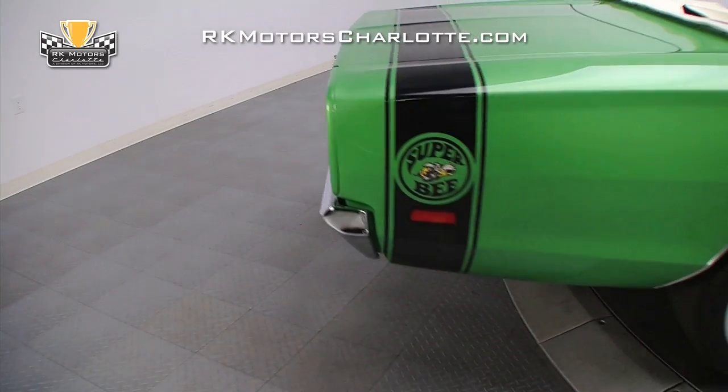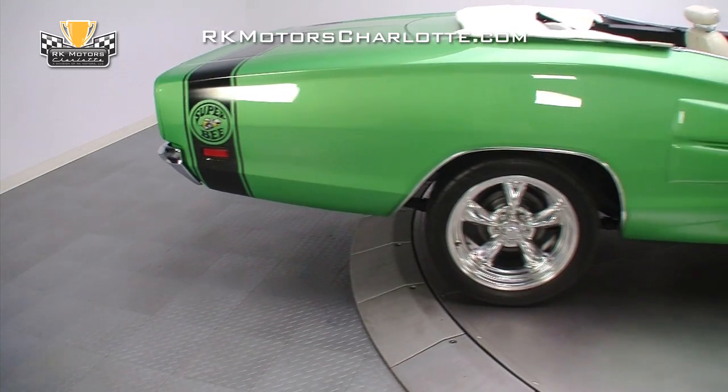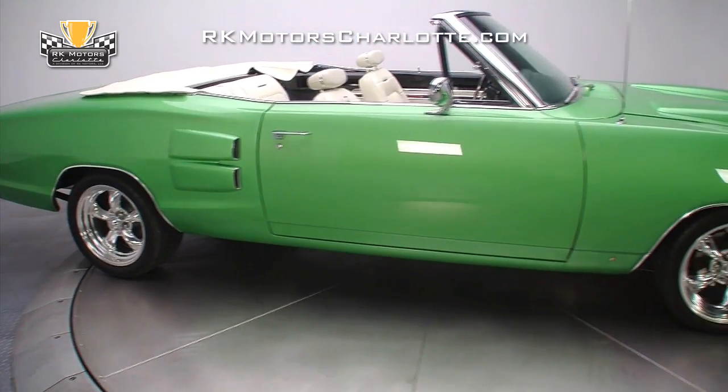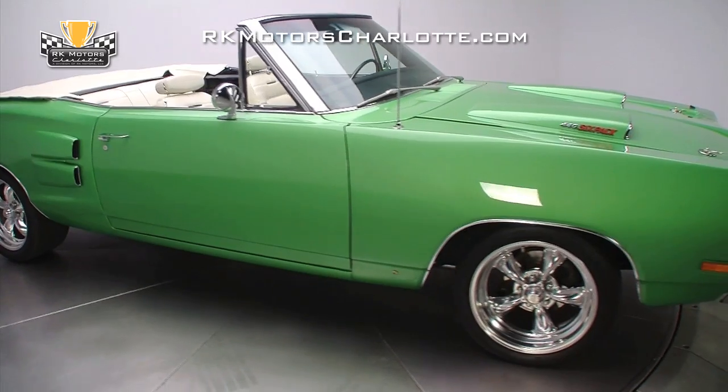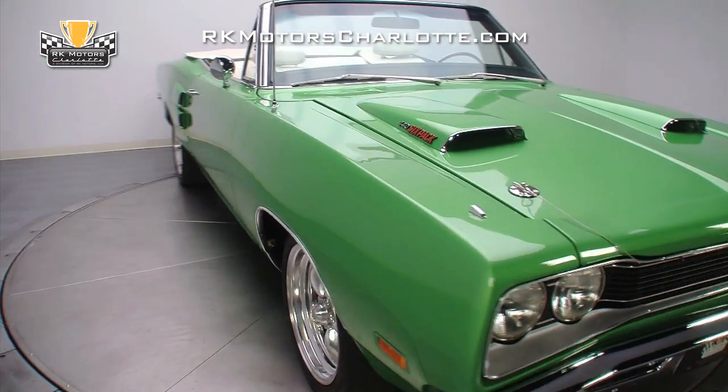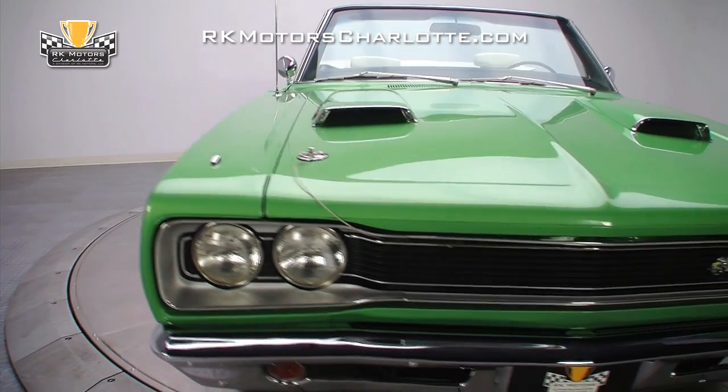Take, for example, this 1969 Dodge Coronet convertible, fully dressed in Super Bee regalia with a thumping 440 under the hood. While the factory never built such a beast, it doesn't take much to build your own phantom — a car that the factory could have built, but never did.